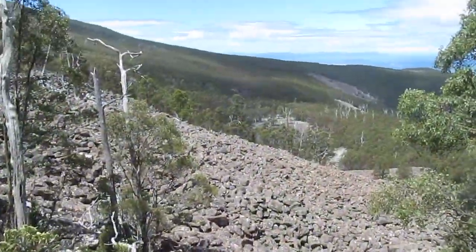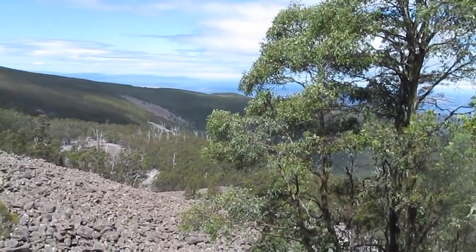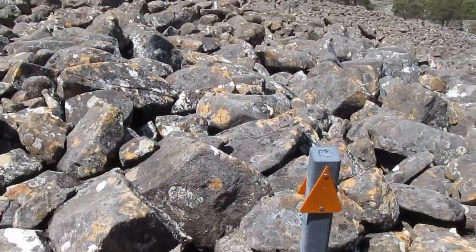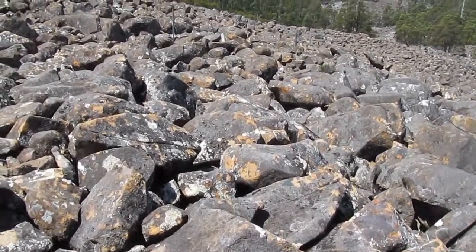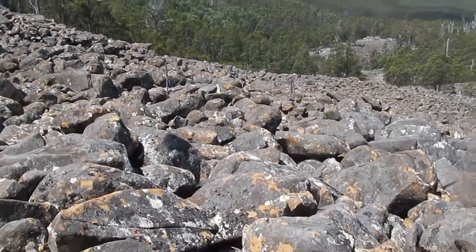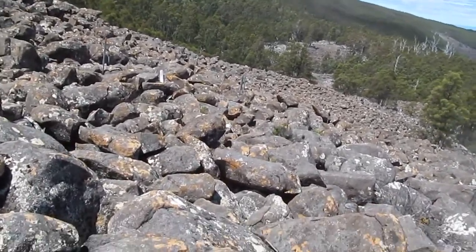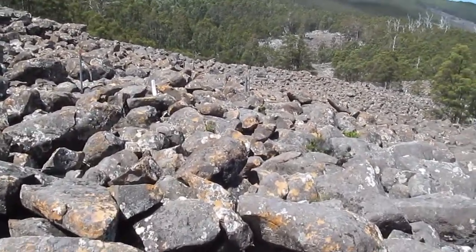I'm here at last — the potato fields. Now I've just got to find my way to the main track. It looks like I'm onto the Wellington Falls track now. There's no sign or anything to the track I was just on. I'll follow this for a while and then it turns into the Mills track, and then I'll eventually be at the Springs. I don't know how long it'll take but it's all flat pretty much, so hopefully not too long.